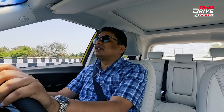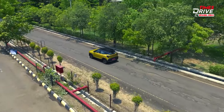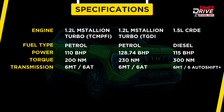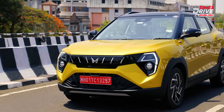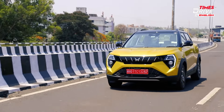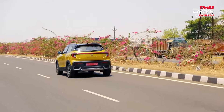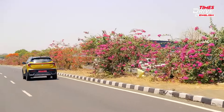Driving the Mahindra 3XO, whichever engine you choose — petrol or diesel — the refinement levels are very good, especially on the petrol. Mahindra engineers have worked on the overall chassis and sound-deadening material, making a lot of improvements. Even if you rev it up to 4,000 RPM, it remains a very quiet cabin. City driving is a very easy, breezy affair, with very light controls.